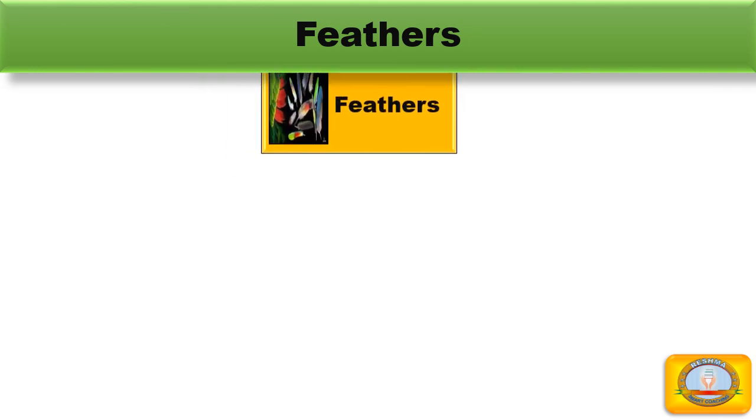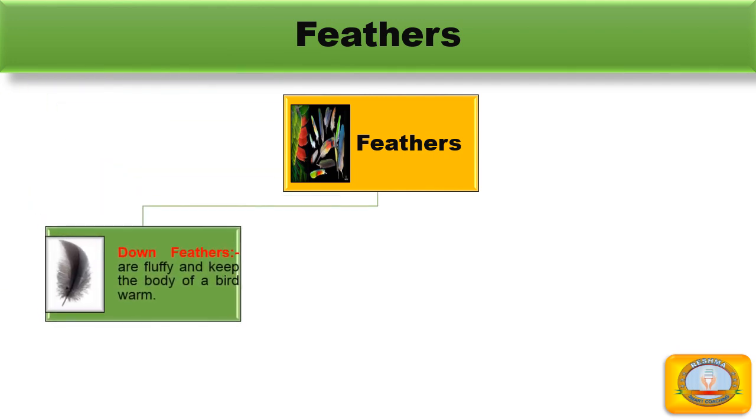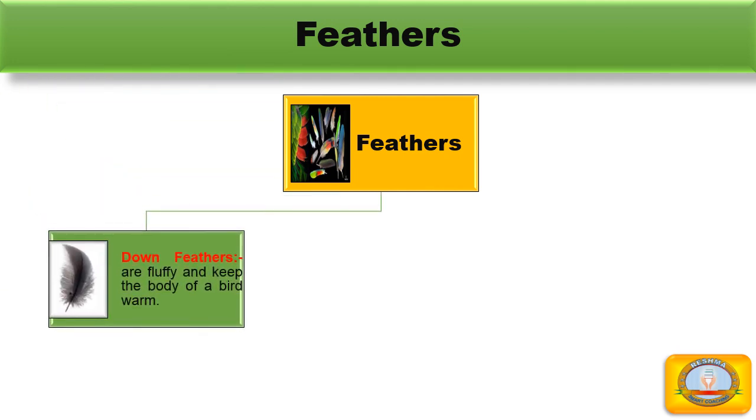Feathers. Birds are the only animals that have feathers on them. Feathers of a bird are of three types. The first one is down feathers. Down feathers are fluffy and keep the body of a bird warm.